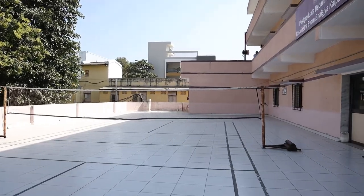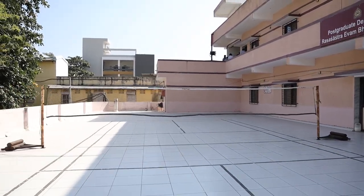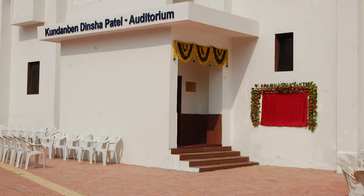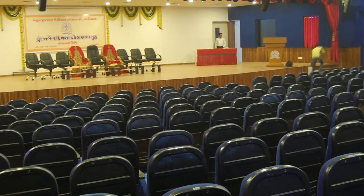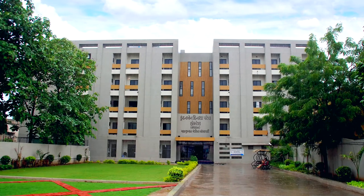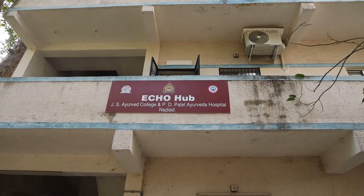Apart from these teaching facilities, the institute also has good sports facilities and a huge auditorium to ensure the multidimensional development of students. We have separate hostels for boys and girls outside the campus, and a high-tech eco-hub established to provide online training with community health offices of Kheda district.